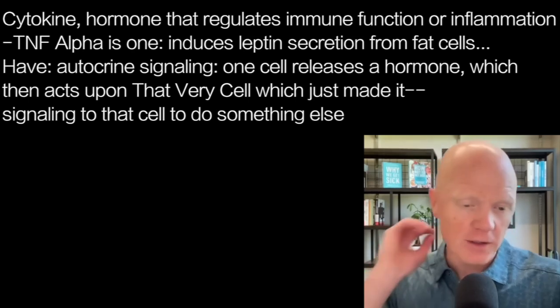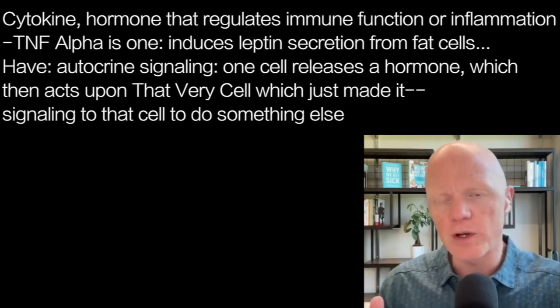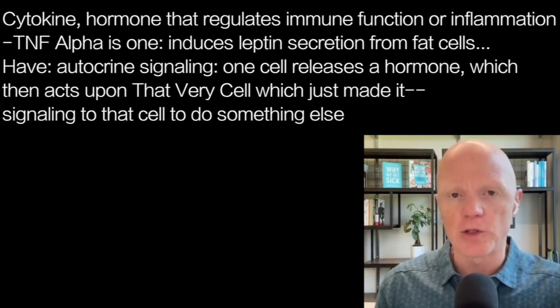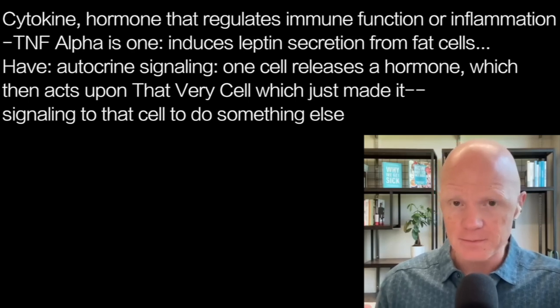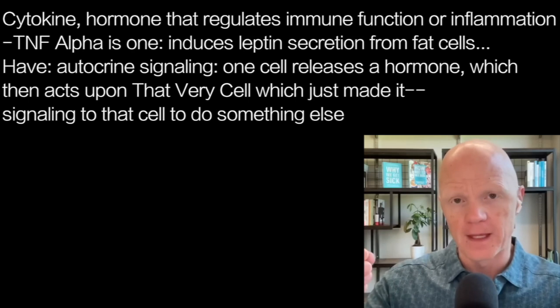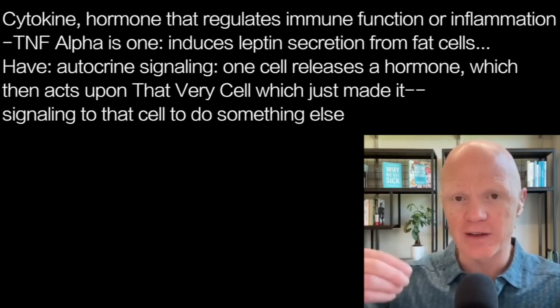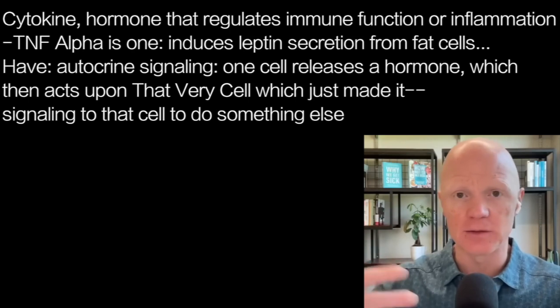Interestingly, with regards to TNF-alpha, we have here a somewhat uncommon scenario called autocrine signaling. An autocrine signal is when one cell releases a hormone, and then that hormone acts on the very cell that just made it, signaling to that cell to then do something else.